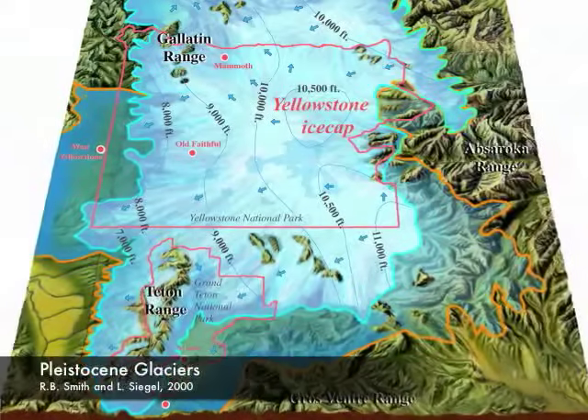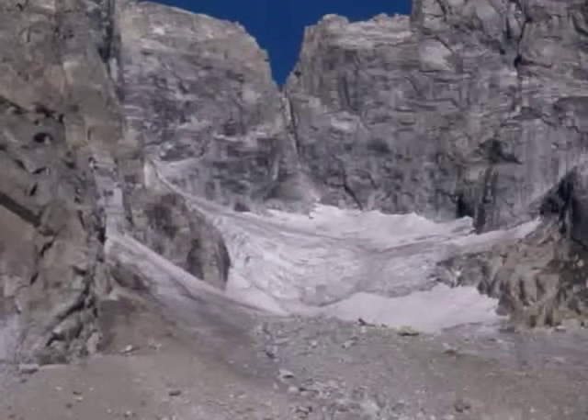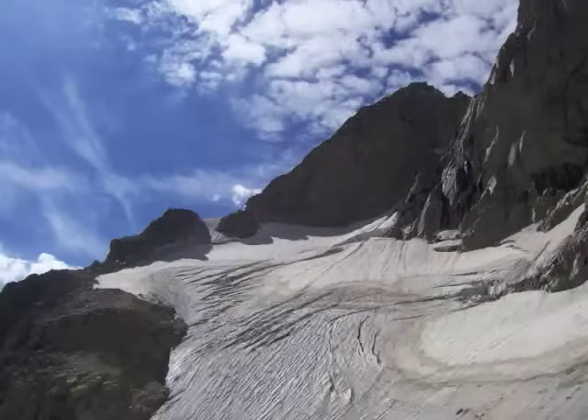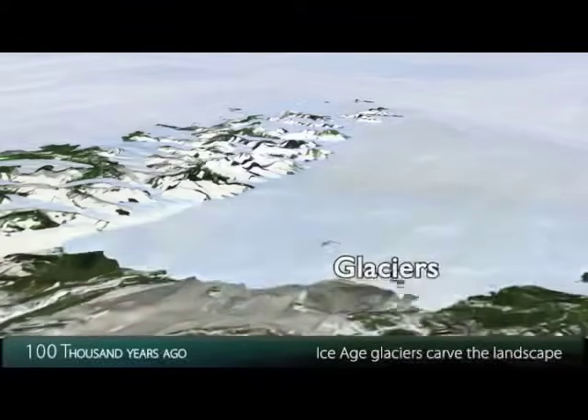Two of these glacial advances happened during the Pleistocene Ice Age that ended thousands of years ago. The last glacial advance happened during a cool period called the Little Ice Age that ended in the 1850s. The Pleistocene Ice Age began as little as two million years ago when glaciers scoured North America numerous times.